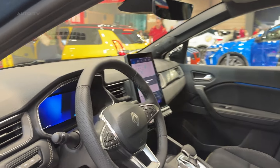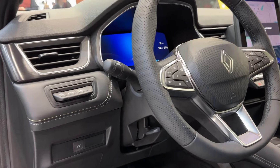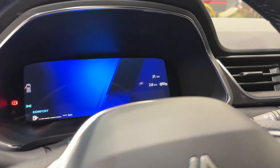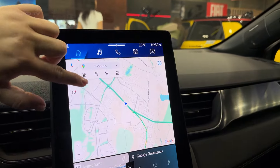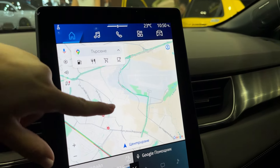But the real magic of the Symbiaz is its flexibility. Renault calls it a voiture à vivre — a car for living — and they're not kidding. The rear bench slides a whopping 16 centimeters, meaning you can choose between extra legroom for passengers or more cargo space when you need it.